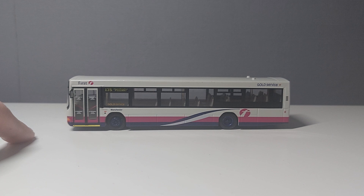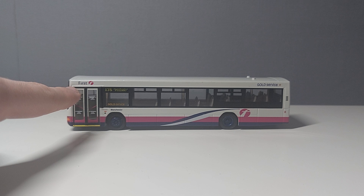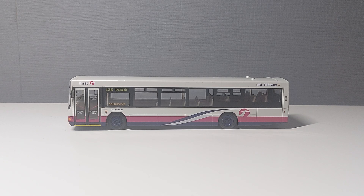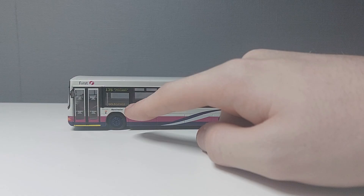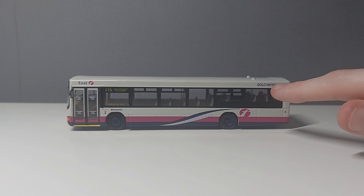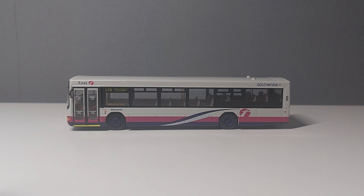You've got dark pink and dark purple at the bottom, with the rest being white. There's the First logo in the top left and route 135 to Manchester Piccadilly. The main difference from conventional ones is the gold service branding. Honestly, I don't really know what Gold Service is — I presume it was a service First ran back in the day. From what I've heard there was a Gold Service bus that was all yellow and red, but I'm too young to really understand any of that. If you guys know anything about it, please let me know in the comments because I need a bit of a history lesson!